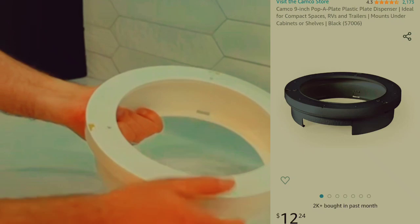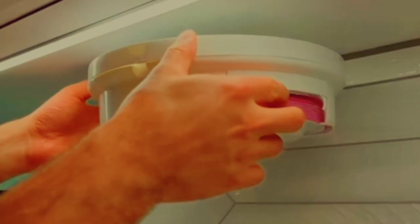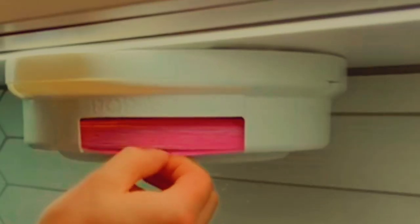The third one is a plastic plate organizer. It's an adhesive plastic plate organizer — just mount it under the countertop or under the cabinets. It really works well.